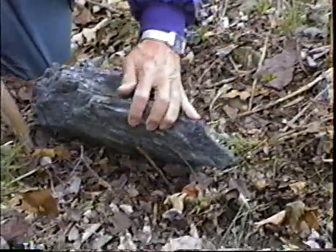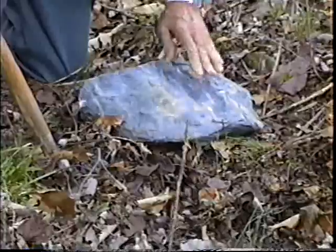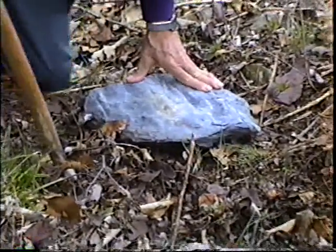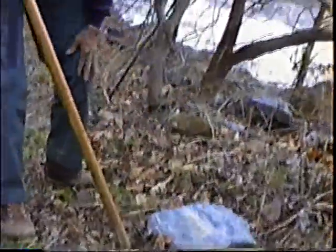You notice it's sort of in layers, and it's a very ancient rock in this area. Now we'll go up and try to look at some of the larger layers of phyllite.